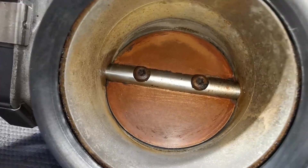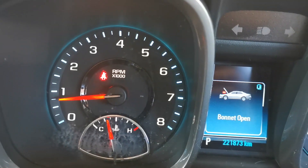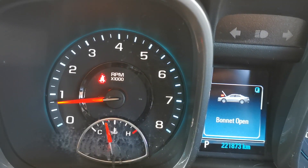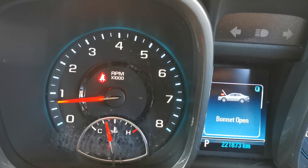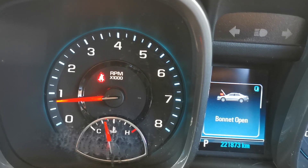Once you follow those steps, put it back in the vehicle and see if there's a difference. It's idling much better and no engine light has come back on. I'm just going to do an idle relearn now.